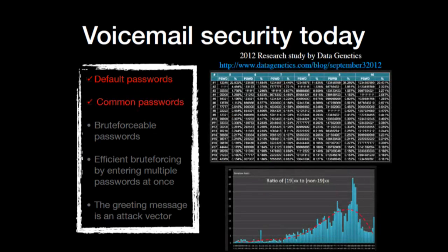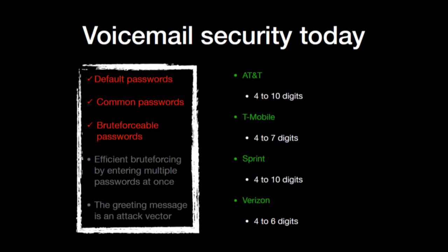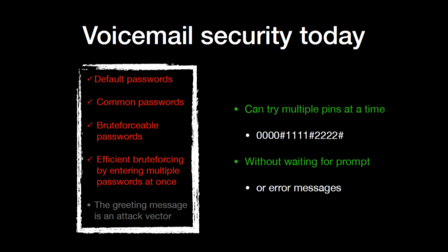Common passwords: according to fantastic research from 2012 by Data Genetics, you have a 22% chance of guessing a four-digit PIN by just trying the top 20 PINs out of the 10,000 possible. That means one in every fourth victim you try — by just trying 20 PINs — you'll get the right one. Most PINs also start with 1-9 because people tend to use their birth year. Brute-forceable passwords: AT&T, T-Mobile, Sprint, and Verizon all allow four-digit PIN codes. Efficient brute-forcing: it actually allows entering three PINs at a time using the pound key as a delimiter, and you don't even have to wait for error prompts.